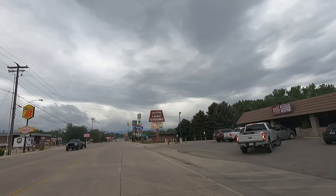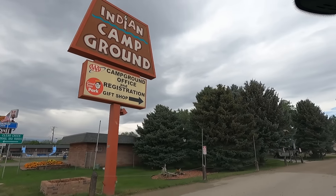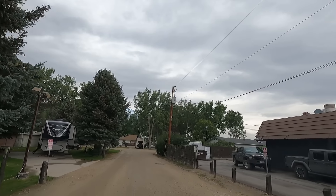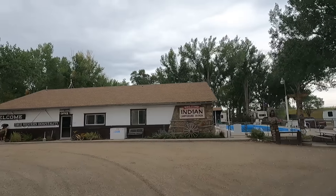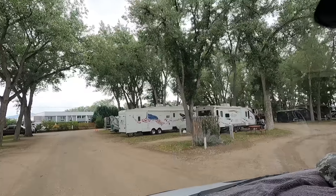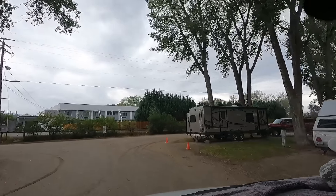I called and they've got a space available here at the Indian Campground, pretty close over here off I-90. Go ahead and get checked in. Very friendly place — look at this, a real RV park! Yay! Got big shade trees — really don't need them today. I'm going to go ahead and get parked and hope for some good weather tomorrow.